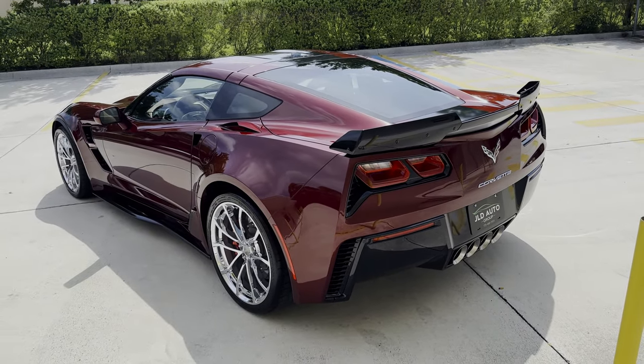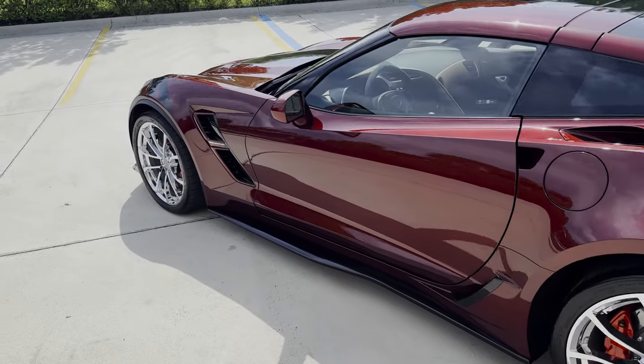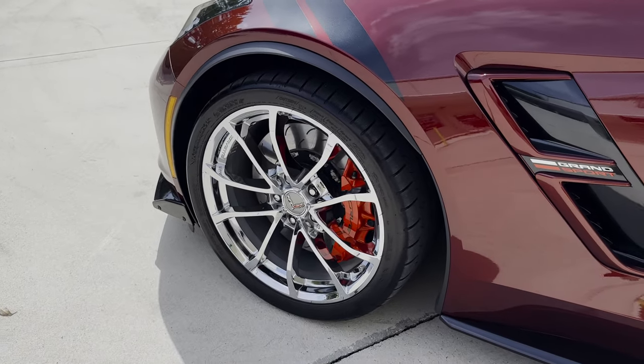This car sports the Grand Sport aluminum chrome wheels with red brake calipers, which provides a nice splash of flash and shine for the exterior, and of course the red matches the exterior of the car.